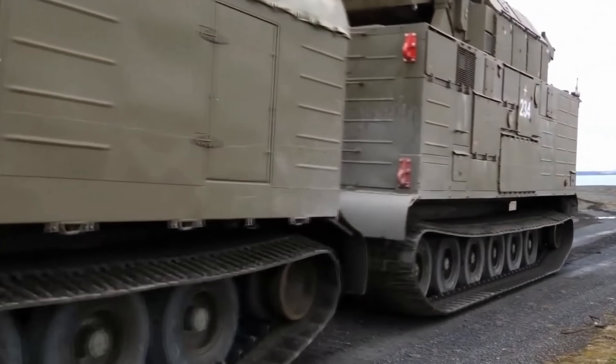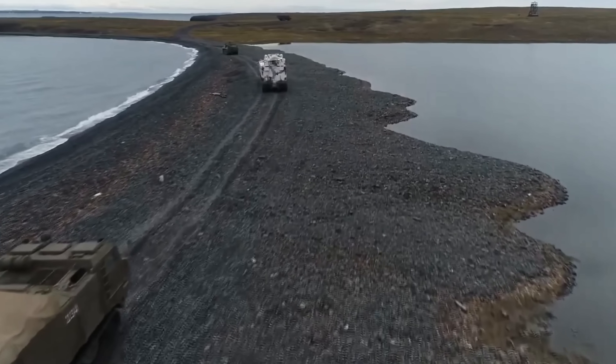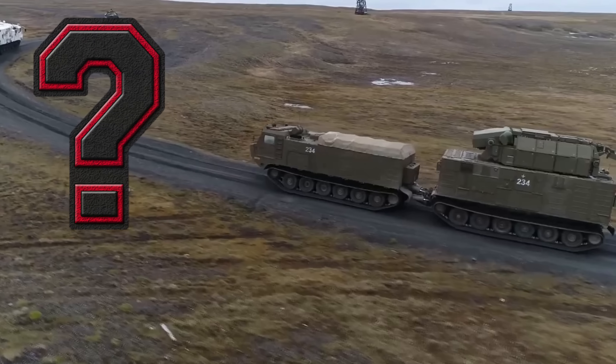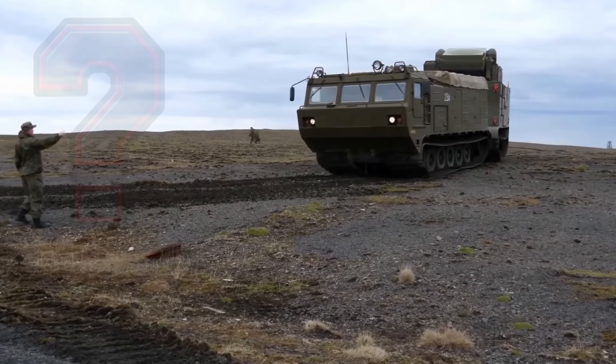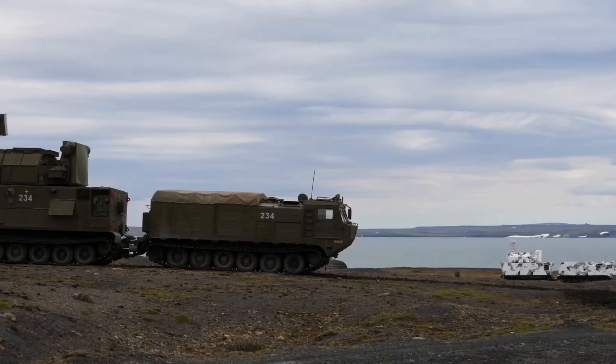We're back again and we're talking about a tracked vehicle today, a really peculiar one. Before I get into today's video, let me know what your favorite track vehicle is — whether it's an APC or a tank, let me know in the comment section below. So just imagine you're in the icy wilderness of the Arctic: snowstorms are raging, temperatures are plummeting to minus 50 degrees Celsius, and you're the only thing standing between your base and incoming missiles.